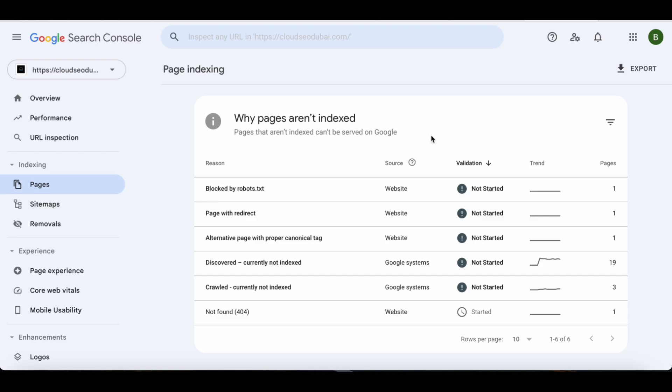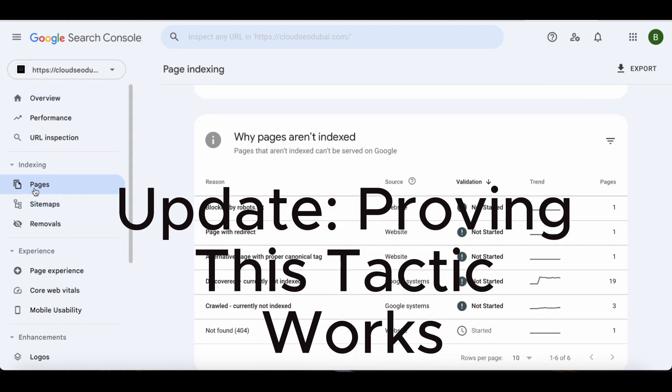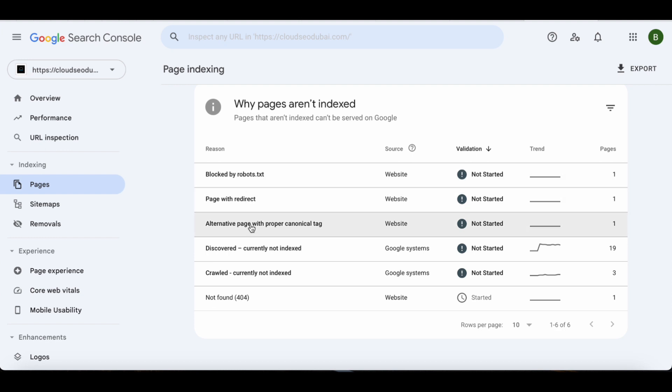Just wanted to make this quick update. I've come to my pages over here and I now have 18 pages indexed. What has happened is one out of the two pages I worked on has been indexed.